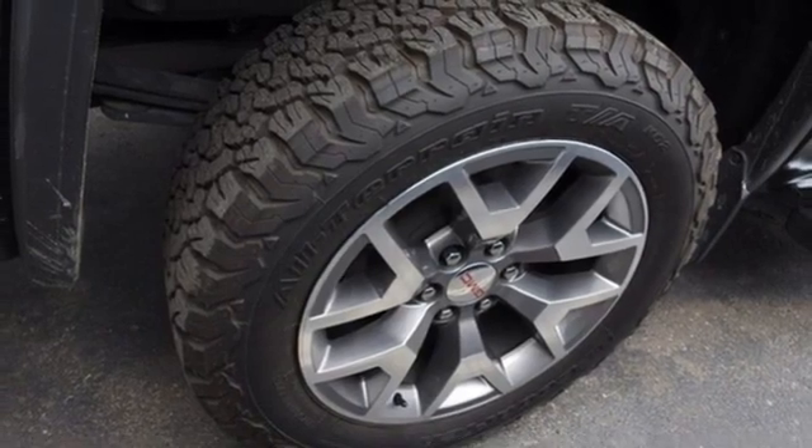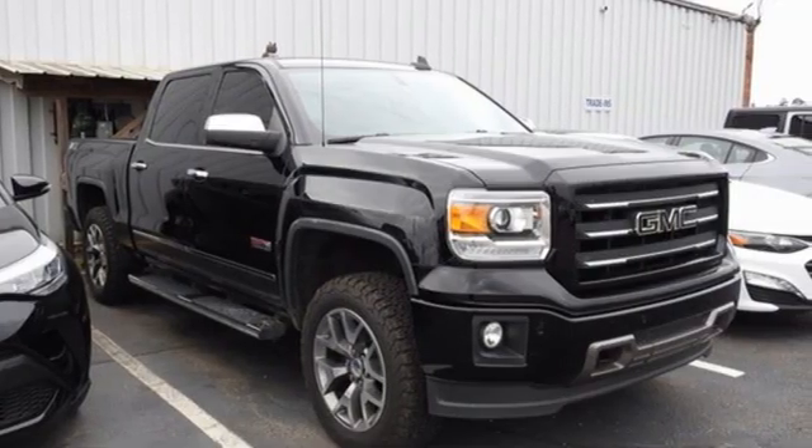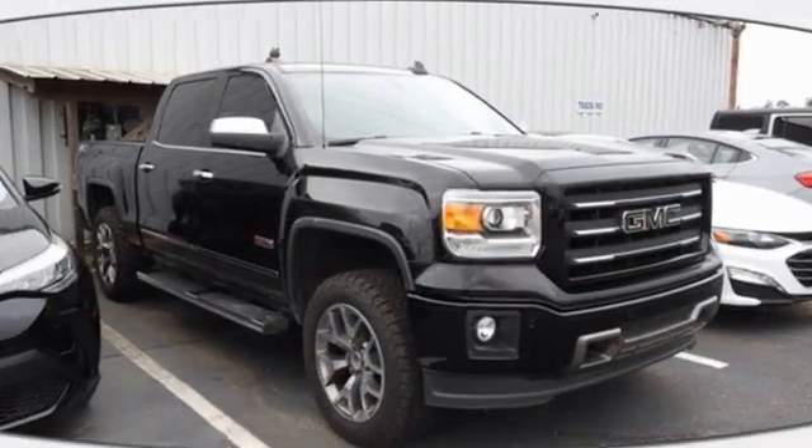Truck Trend calls it a fun sleeper of a hot rod. Smart capabilities, strong performance. GMC.